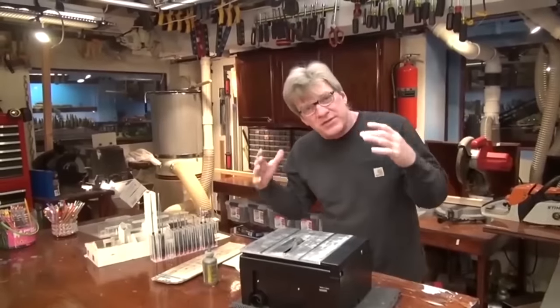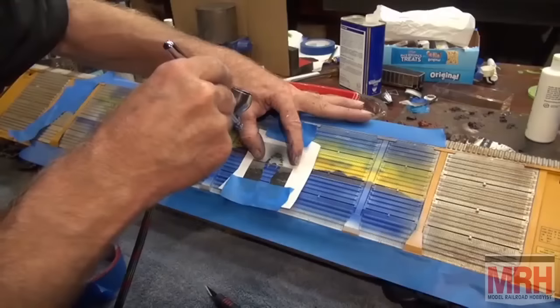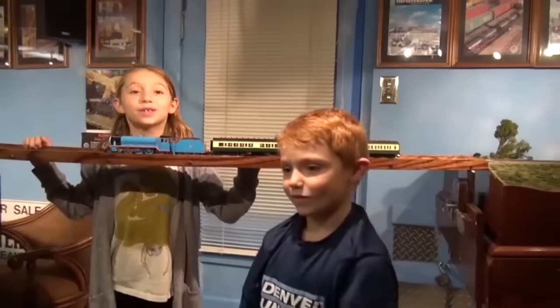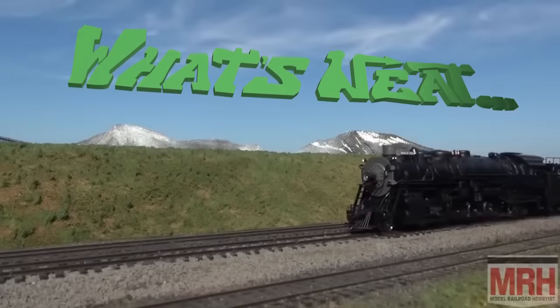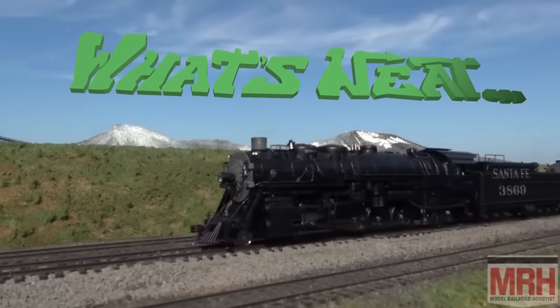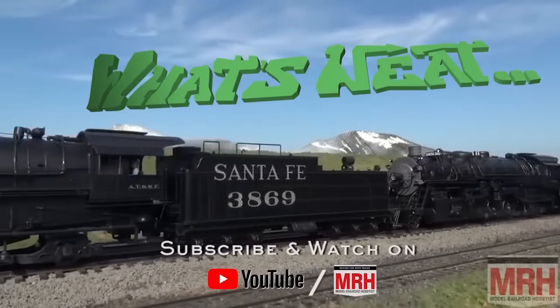I'm your host Ken Patterson. We are at the 13th Annual St. Louis Prototype Modellers Meet. I'm doing an outdoor photo shoot. We're going to talk about this table bump. That's absolutely magnificent — this is the best hobby in the world. The What's Neat starts now. Catch the What's Neat podcast every week and full episodes of What's Neat every month at the Model Railroad Hobbyist YouTube page.